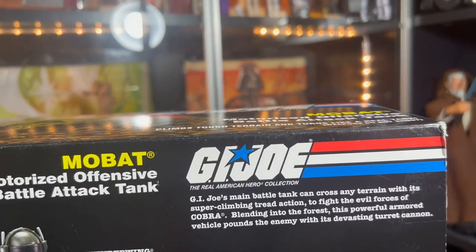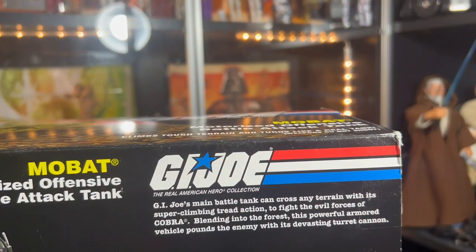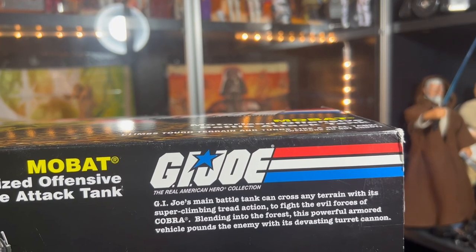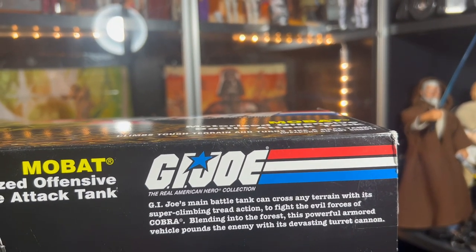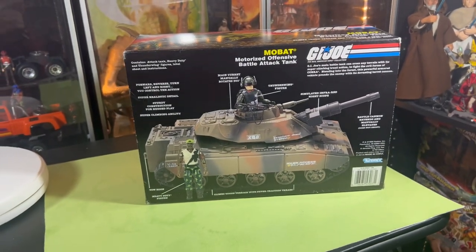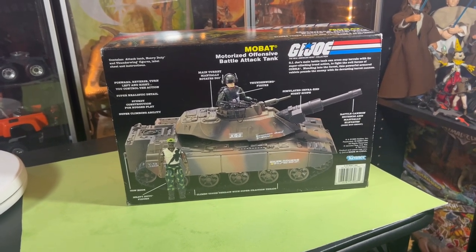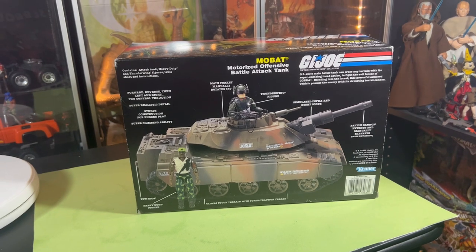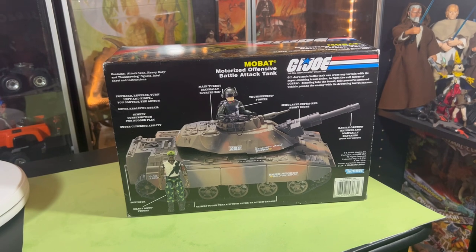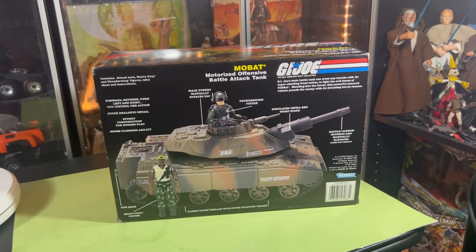The G.I. Joe main battle tank can cross any terrain with its super climbing tread action to fight the evil forces of Cobra, blending into the forest. This powerful armored vehicle pounds the enemy with its devastating turret cannon. I think I got this the same day I got the Cobra Fang from him, along with six or seven action figures all at the same time — so that was a really good G.I. Joe day for me, getting all those figures and two vehicles.